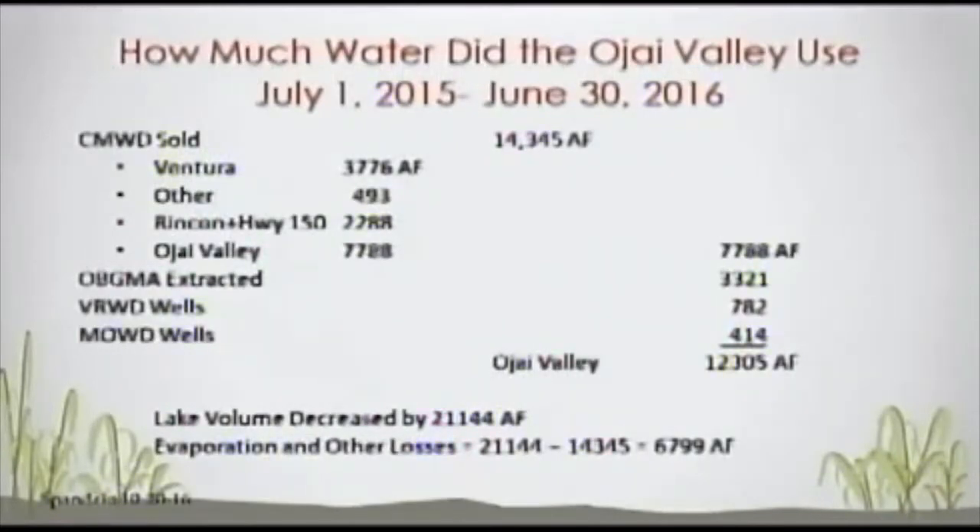I was curious about how much water the Ojai Valley actually uses. Looking at July 1, 2015 to June 30, 2016, Casitas sold 14,345 acre-feet. Of that, 3,776 acre-feet went to Ventura; 493 acre-feet went to miscellaneous users; and a surprising 2,288 acre-feet per year went to Highway 150 farms west of Casitas — a lot of avocado growers along 150. That water goes along 150, makes a U-turn, and comes back up the Rincon to supply homes there.